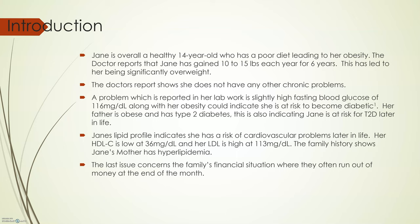The family history shows Jane's mother has hyperlipidemia, and Jane's lipid profile also indicates that she is at risk for cardiovascular problems later in life. Her HDL is low at 36 mg per deciliter, and her LDL is high at 113 mg per deciliter. Cholesterol problems are often genetic, so Jane having similar issues to her mother is not unexpected.